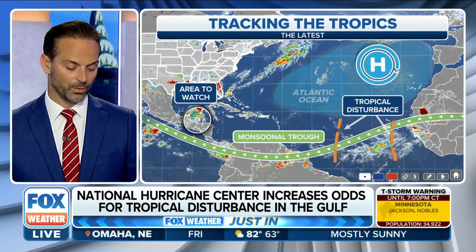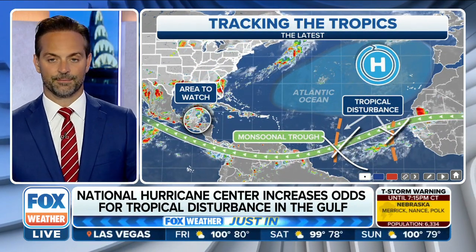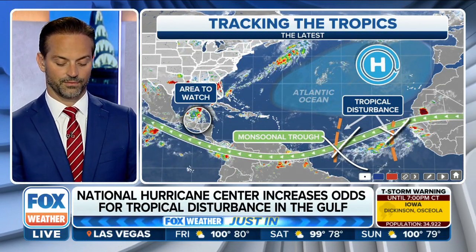Meanwhile, a couple of waves here along the jet, but dry air is going to limit those from firing up as we go through the rest of the week. I'm Amy Freeze.